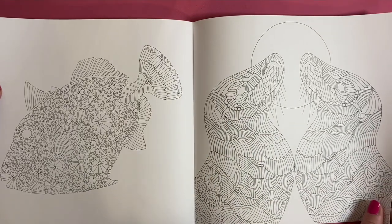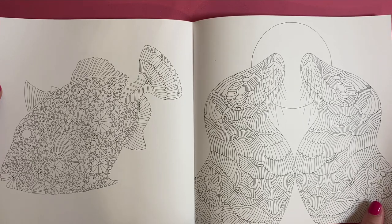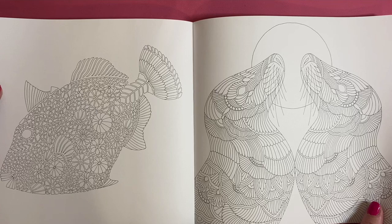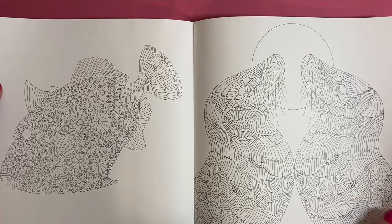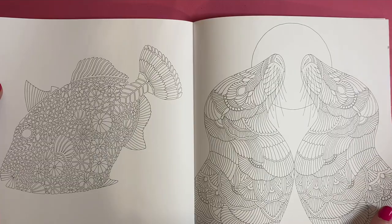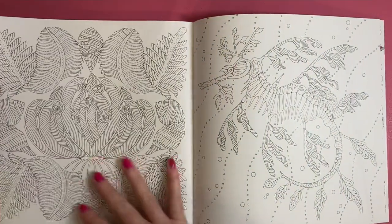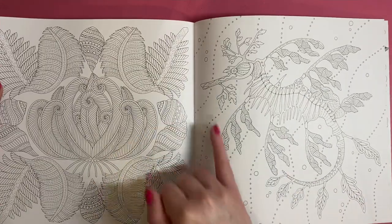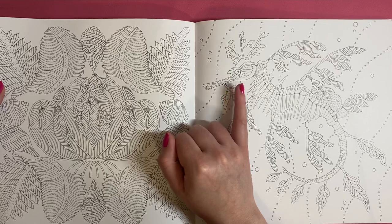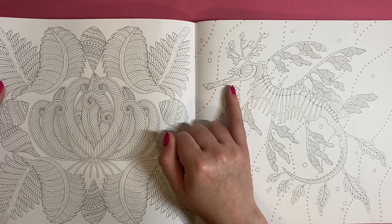I went to a safari park recently and was explaining to people how a lot of people think seals and sea lions are the same but they're actually not - we went into more detail but I've actually forgotten because I've got a memory like a sieve! Oh, this is cute - I think I've seen this same sort of species in one of Tim Jeffs' coloring books.